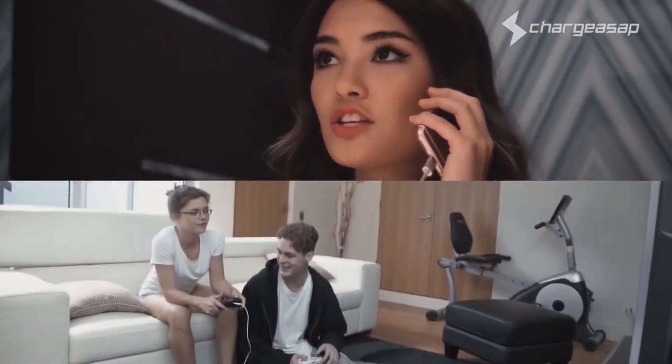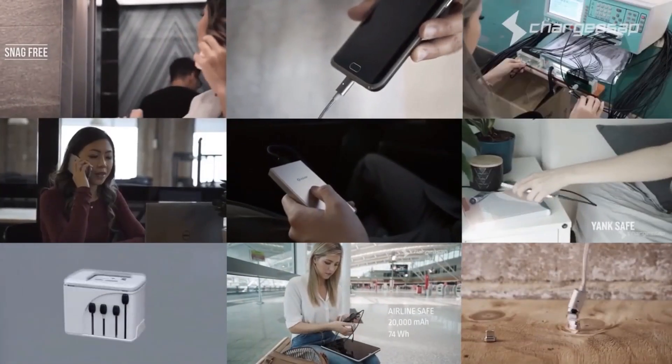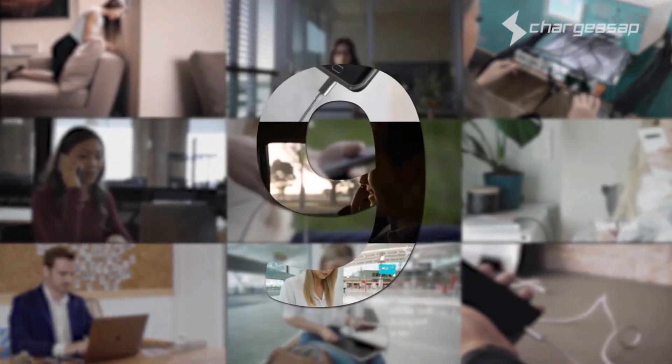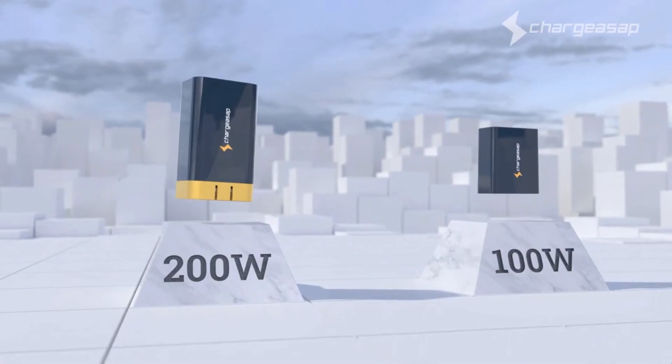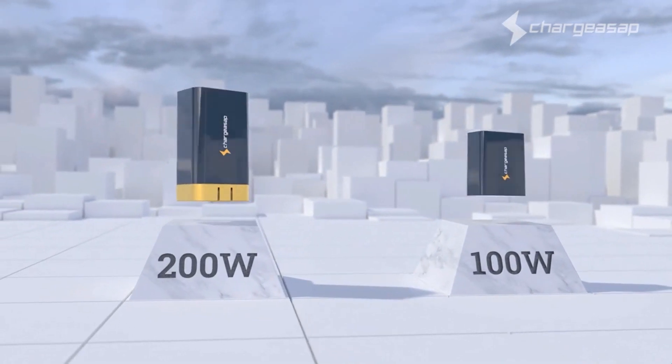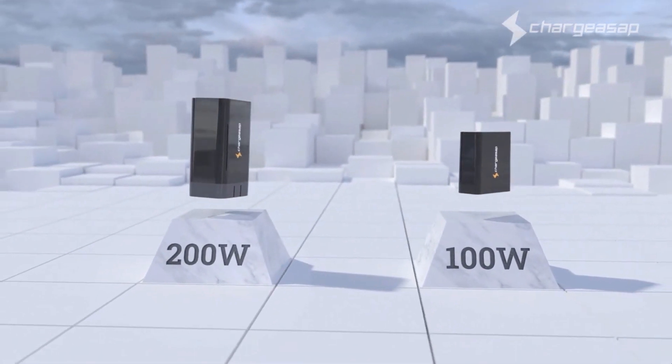Thank you Kickstarter backers for bringing Charge ASAP to life and continuing to drive our innovation. This is our ninth campaign. Omega — the world's smallest 100-watt and 200-watt charger. The last charger you'll ever need.